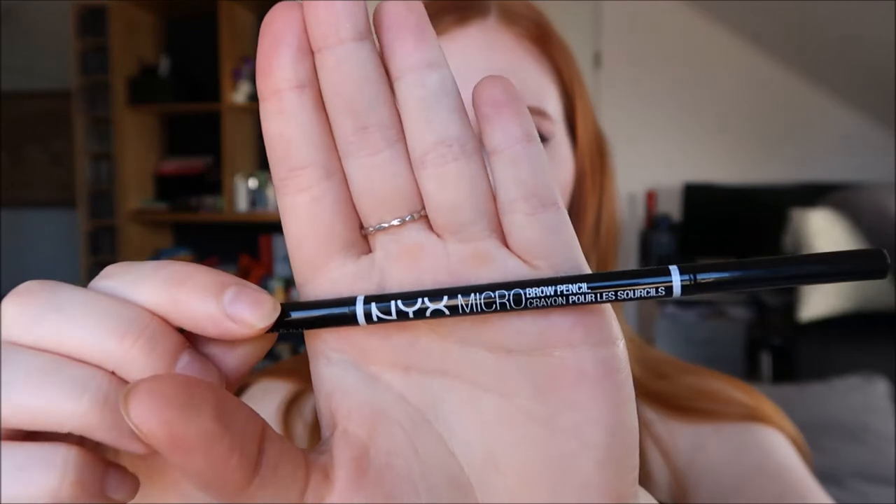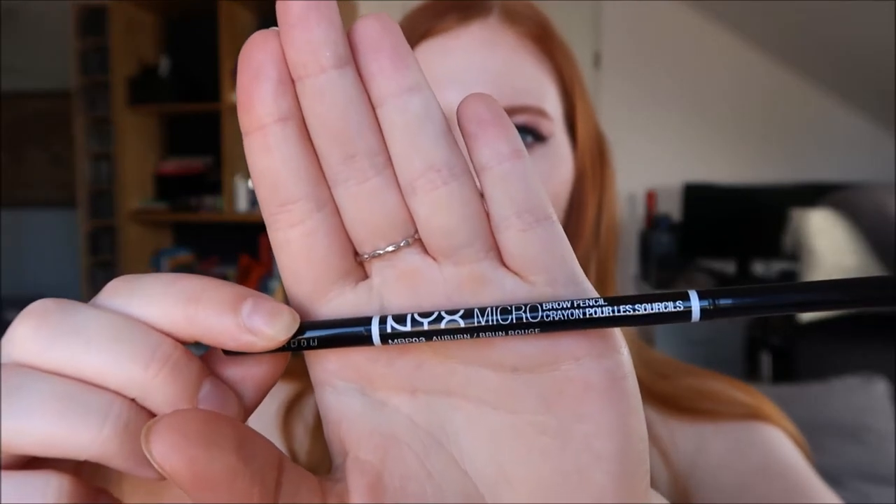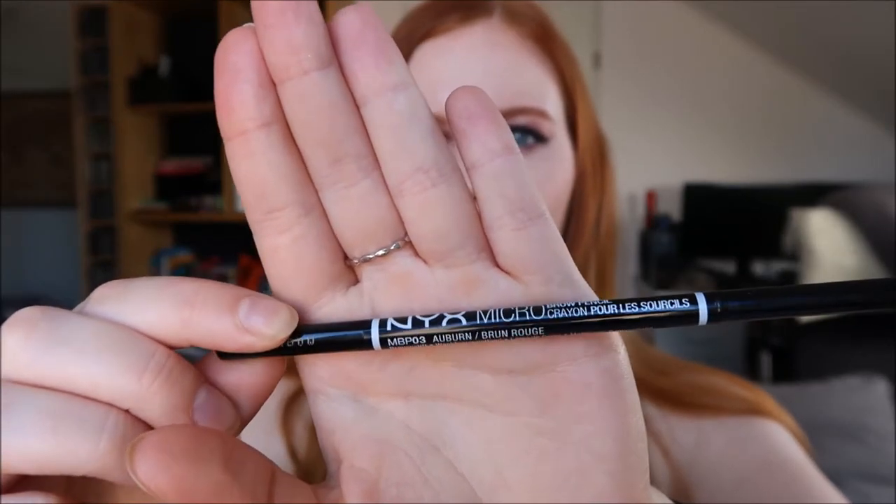For eyebrows, I don't really do much because I'm low maintenance. I just can't be bothered to make those perfect insta-brows. I use the NYX Micro Brow Pencil — when my hair was blonde I used it in taupe, but right now I'm using it in auburn and it suits my hair perfectly. It's really easy to use and it's a really nice shade.